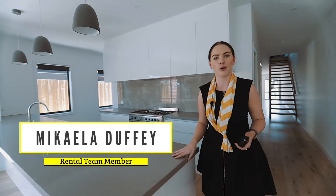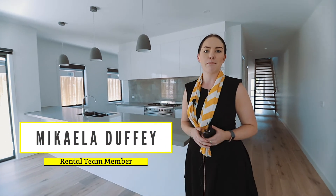Brand new luxurious four-bedroom homes offering plenty of space. My name is Michaela Duffy and this is 30 Keith Avenue in Edithvale.